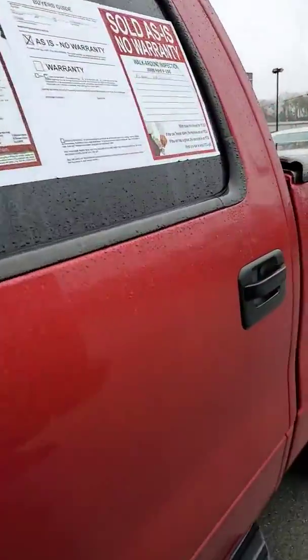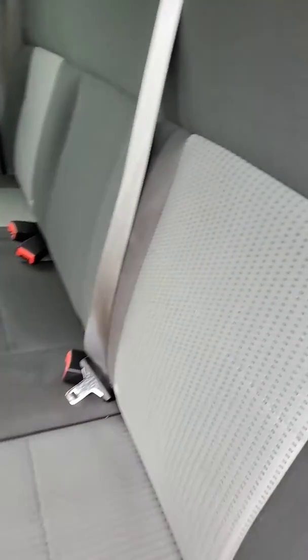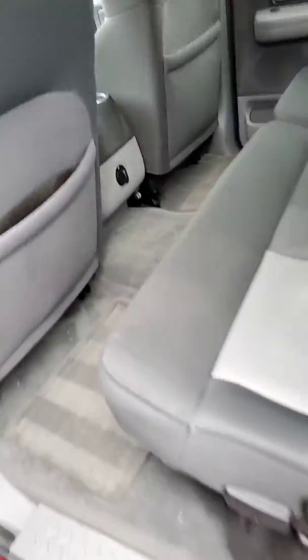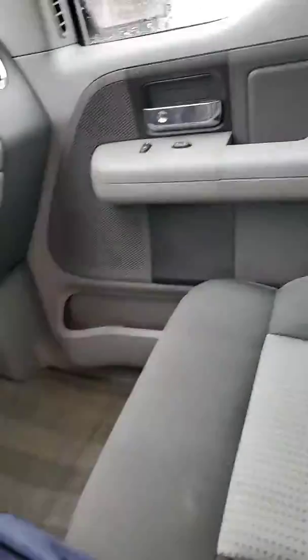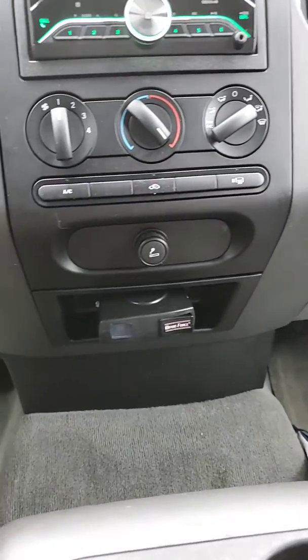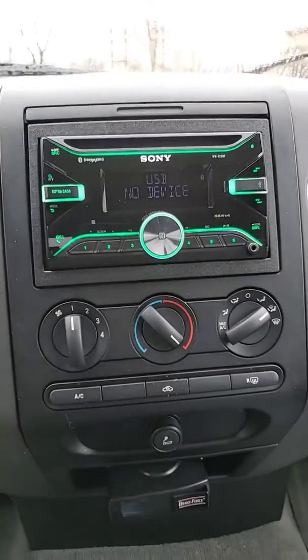There's a good look at the interior. Obviously it's a cloth interior. You do get power windows and locks. You get a lighter, and I put in an aftermarket Sony radio.